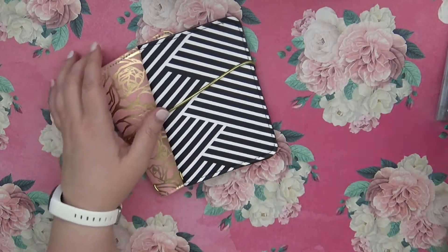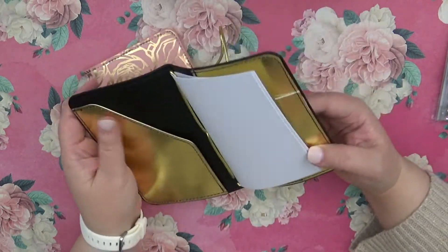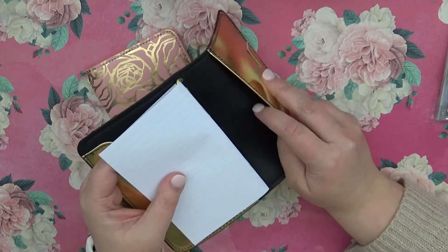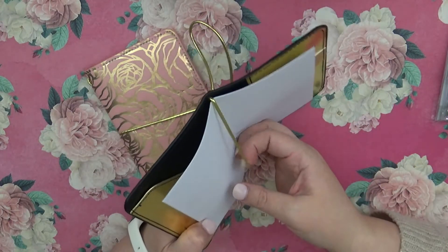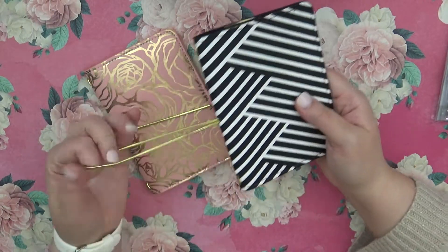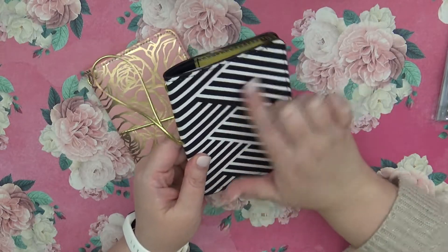First off, this little traveler's notebook cover for the pocket size — it's just got this big gold pocket, and then we've got a larger pocket here and just some simple lined paper. This only has the one so you would need to do a jump band if you wanted to do any more, and it's got the little gold bands. I like the black and the gold lined.